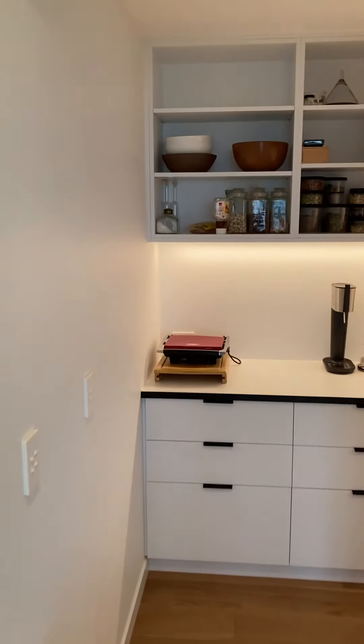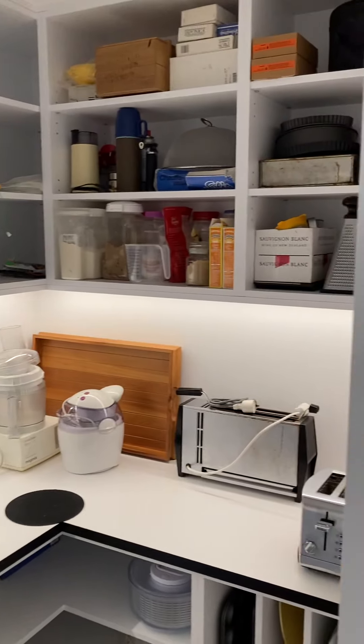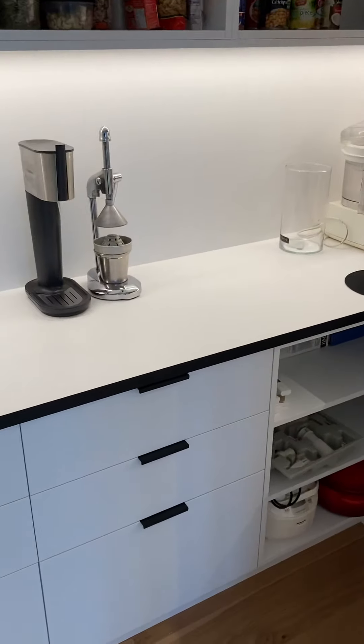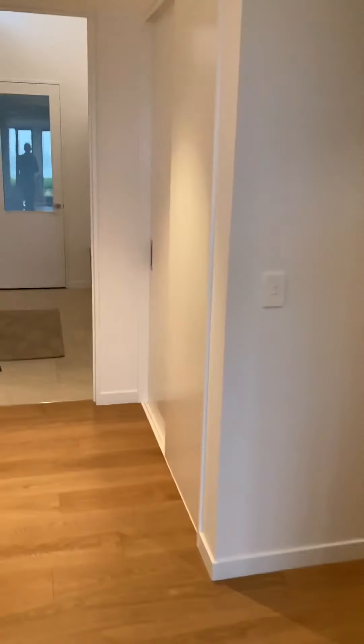That's a better view of the kitchen. The splashback's still not in place yet, but it's about to be. And then into Andy's Pride and Joy, which is a nice big walk-in pantry which we haven't even come close to filling yet. But that looks really good.